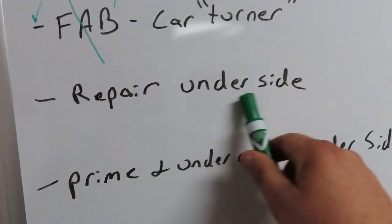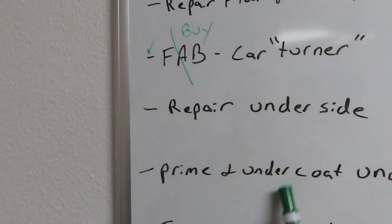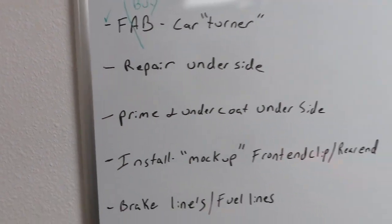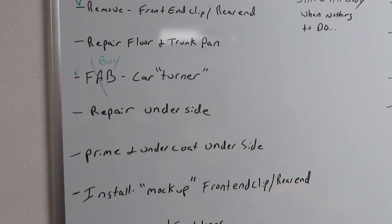Once we get this sucker flipped over to the underside, we can finish that off and move on — start getting some primer and undercoat on there. Can't wait, she's coming along just fine.